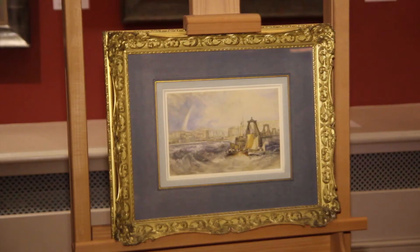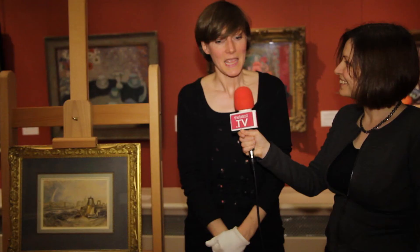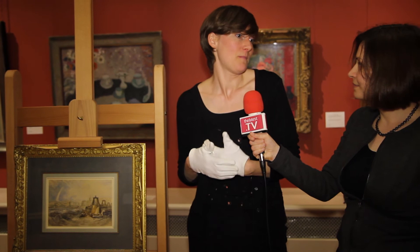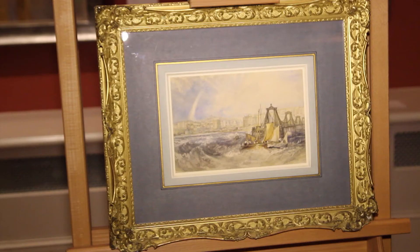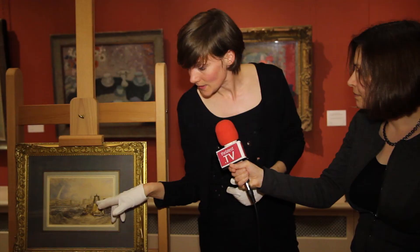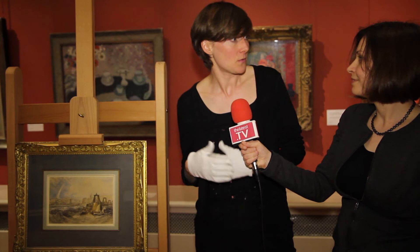Tell me a bit about the painting — what's in it? It shows the transition of Brighton from a fishing town to a popular seaside resort. We see the recently built chain pier, which was built in 1823, and in the centre of the image we see the Royal Pavilion, which had also just been recently completed in its current form. The painting is titled Brighton Stone, Sussex.